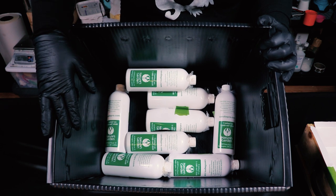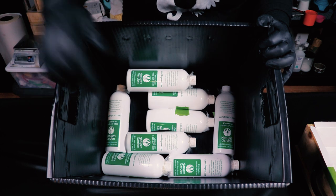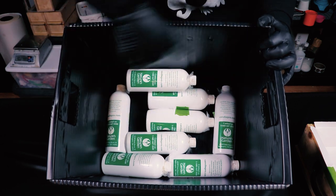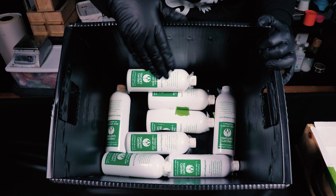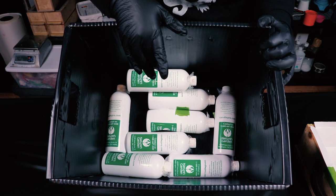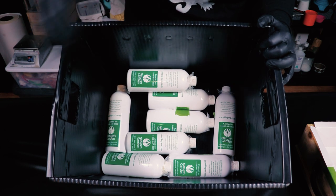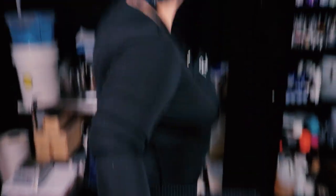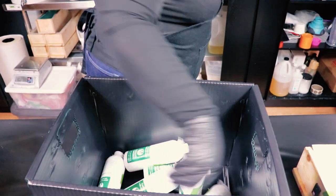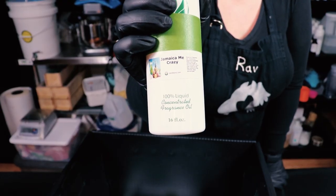Down here in this box — one of our package boxes we use when we go to the post office — I've put a bunch of fragrance oils that we have enough of to do a slab with, that are not likely to discolor. Kat put them in here so I don't know which is which. I'm going to turn away and grab one at random. Okay, this looks like I got Jamaica Me Crazy, which is a fruity scent.